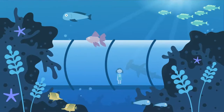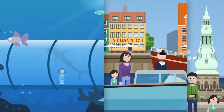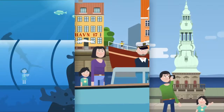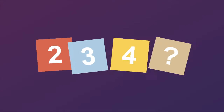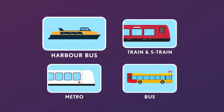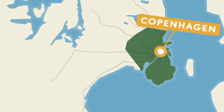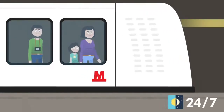Visit world-class attractions, take a cruise along the canals and explore the beautiful castles in Copenhagen, all for free. You don't have to worry about ticket zones as you get unlimited travel on trains, buses, metro and harbour buses throughout the entire capital region, including to and from the airport.